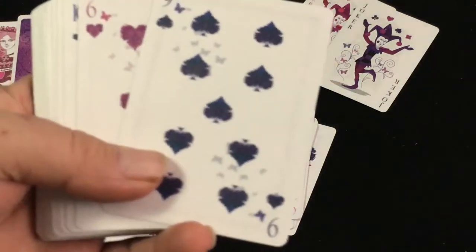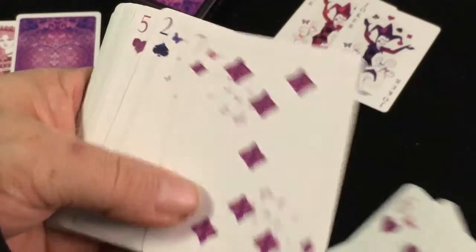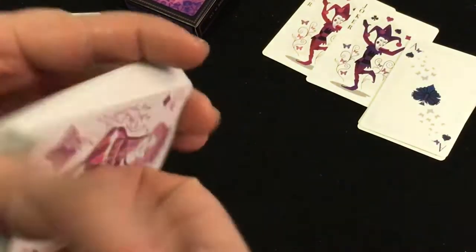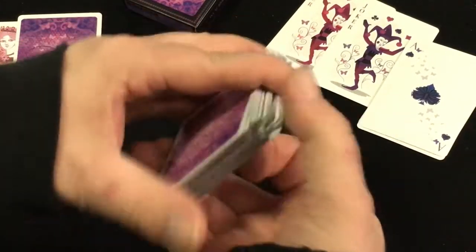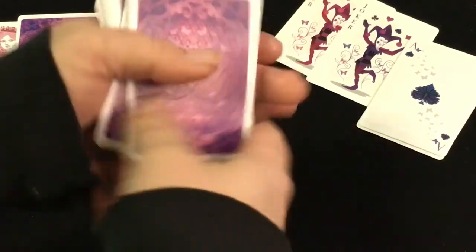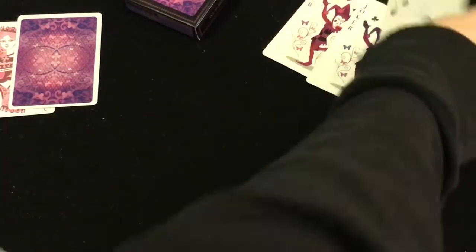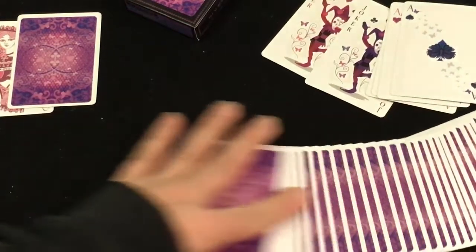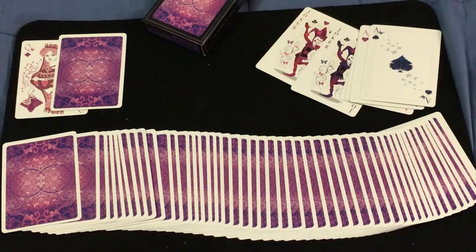The number cards have nice custom pips as well, with butterflies flying around — pretty cool. It is printed by USBC of course, on a classic stock, air-less finish, and traditionally cut. It handles well and looks really nice. I'm going to give it an A — the same as the last video. Comment, like, subscribe. We'll see you next time. Thanks for watching.